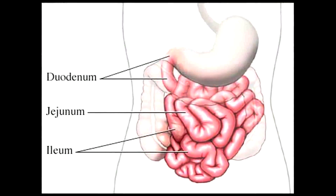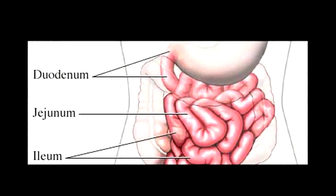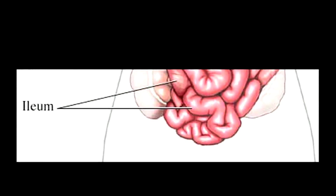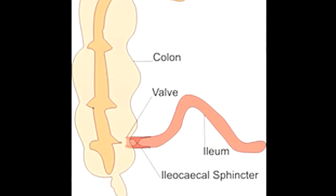The second segment is the jejunum, and it's about 8 feet long. It's in the middle section and a lot of chemical and nutrient absorption occurs in the jejunum. The last segment is the ileum. It's about 12 feet long and is the longest segment in the intestine. It ends with the ileocecal sphincter, which regulates the movement of chyme into the large intestine and prevents backward movement of material from the large intestine.